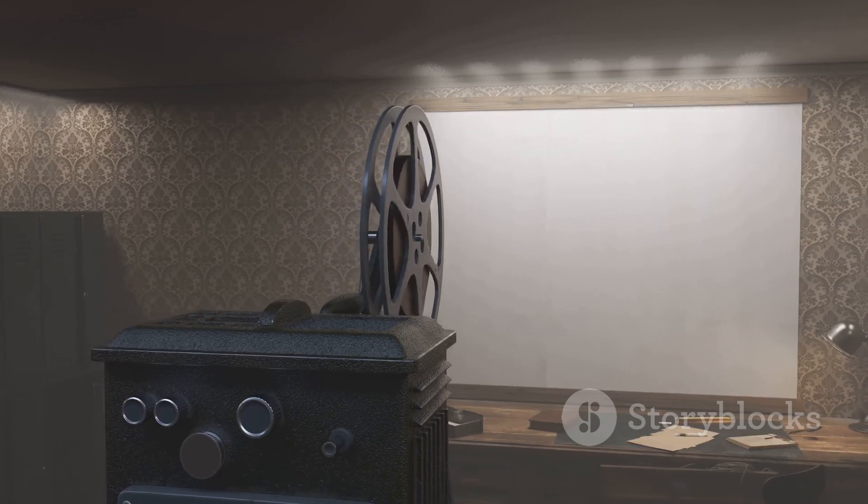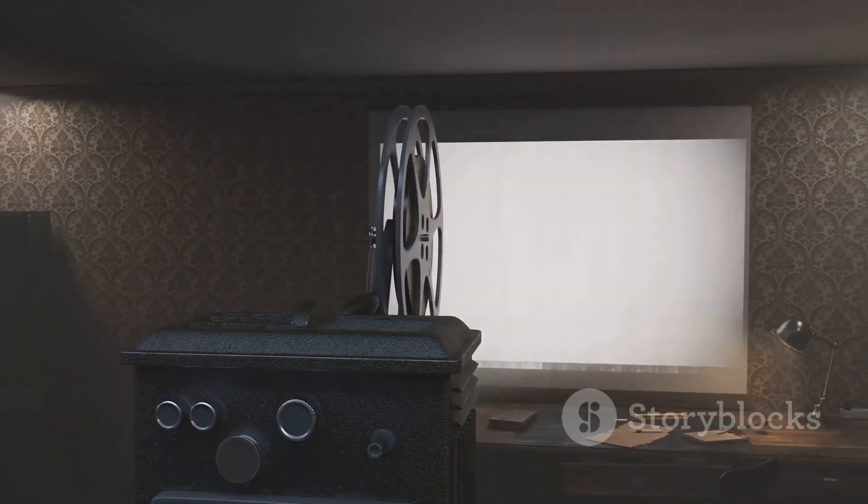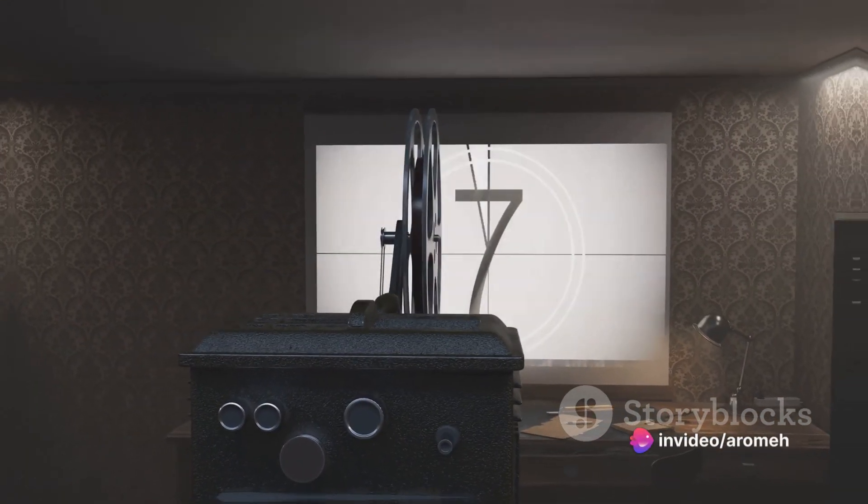Whether it's a presentation in a brightly lit room, or a movie night in a darkened home cinema, the Benq Mabu 560 projector has got you covered.